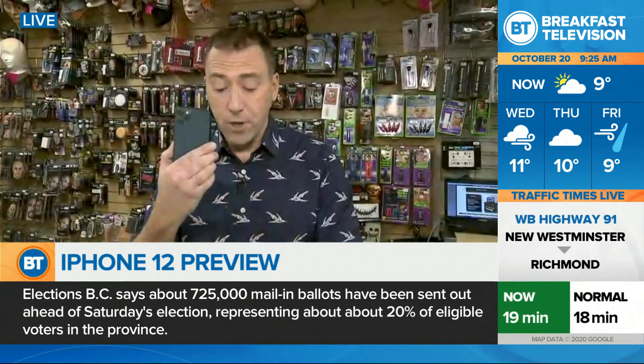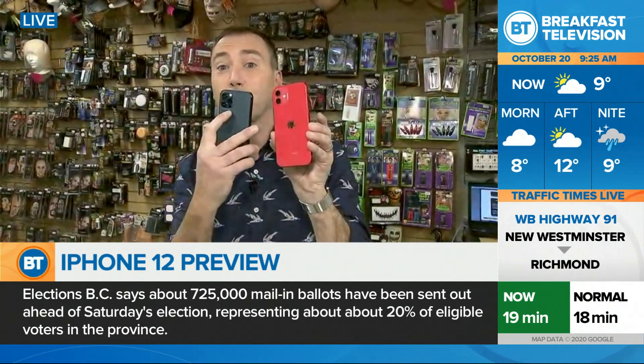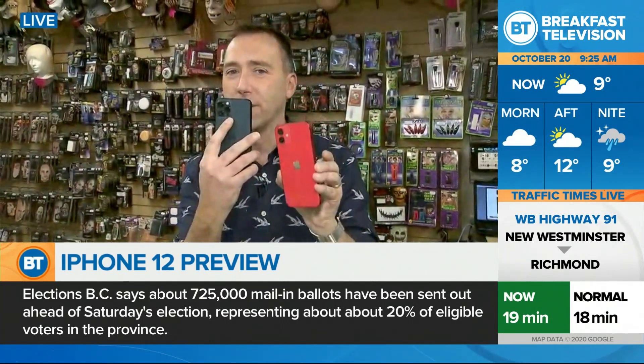The red one is the 12 and the blue one here is the Pro — it's got the three cameras; I'll get to cameras in a moment. Processing-wise, it's got the A14 Bionic chip. I won't get into tech specs — you just need to know it's blazing fast, a seriously fast processor. Downloading and launching apps is a breeze.